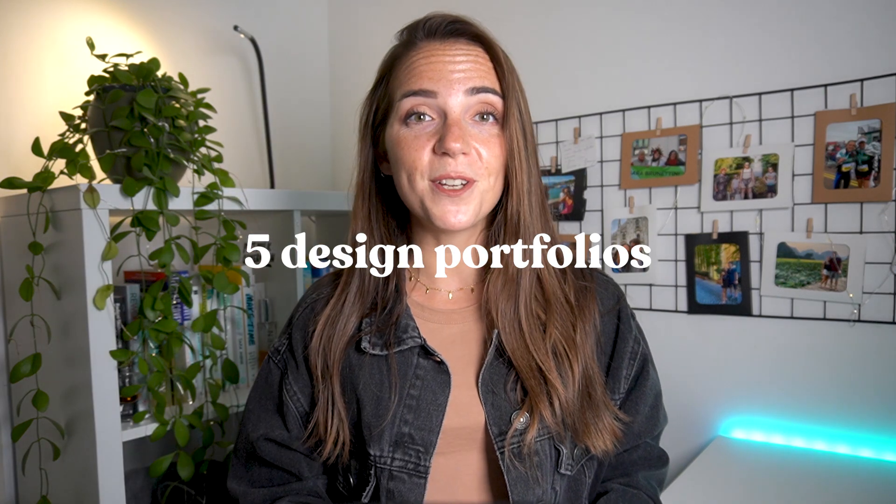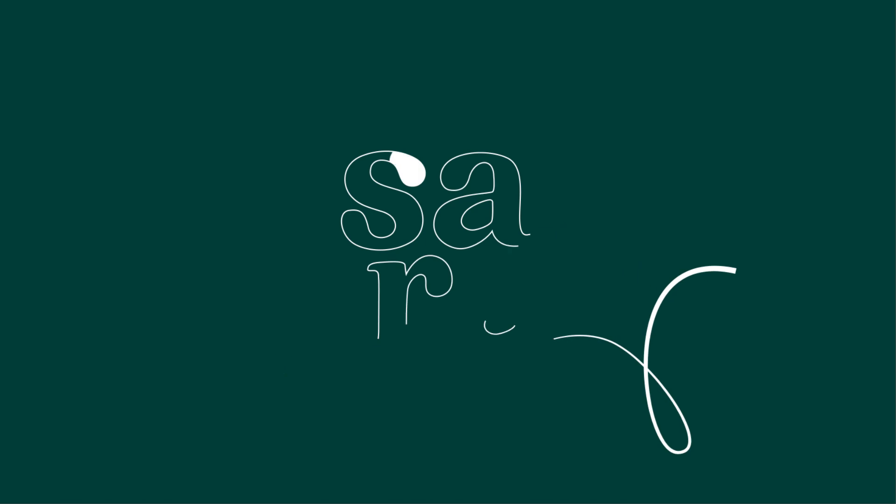If you do the same, well keep watching, because today you will find out how to determine if a portfolio is done well or not so well. Today I'm gonna walk you through five design portfolios built in Webflow that you, my friend, have submitted on Twitter. Three of them need a little bit of improvement and two of them are, in my opinion, doing an excellent job.